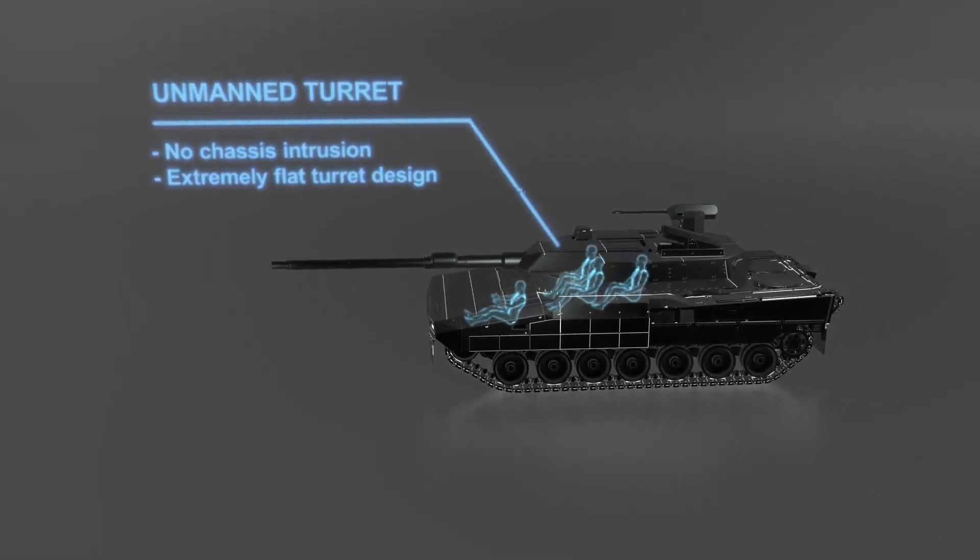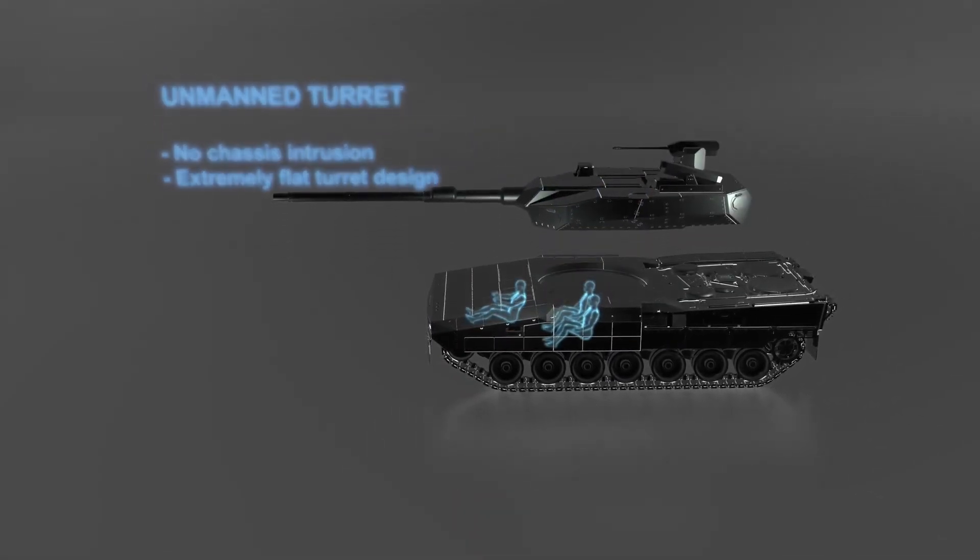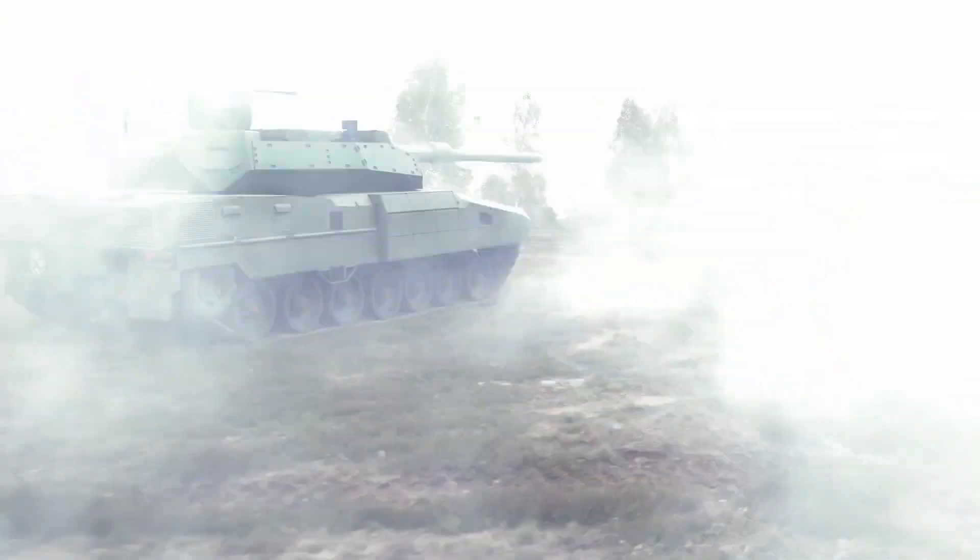With its sensors and AI, this tank could, in theory, decide when to fire on its own — but for now it still awaits human command.